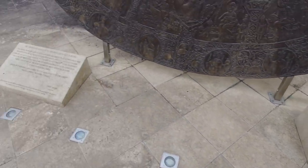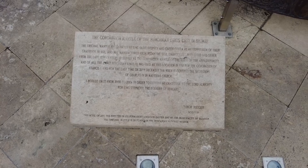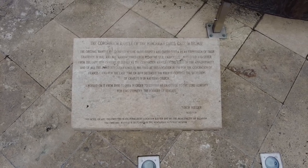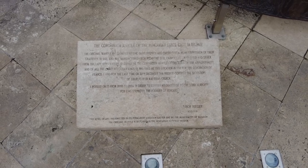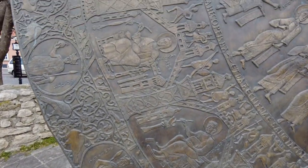Let's see if any of this is English. That ain't English. Is this English? Here we go. Can you read this? The original mantle was donated by King St. Stephen and the Queen in an expression of their gratitude in 1031, and was manufactured from the Byzantine silk embroidered in silver. Late 12th century... I worked on it from 2000 to 2004 in order to express my gratitude to the Lord Almighty for King Stephen I, the founder of Hungary. Interesting. Very cool. This thing is just amazing.